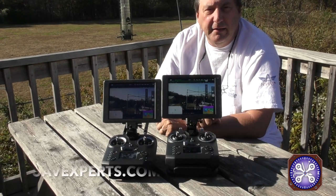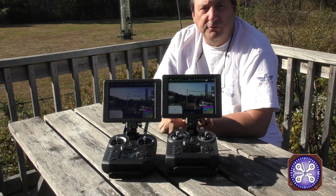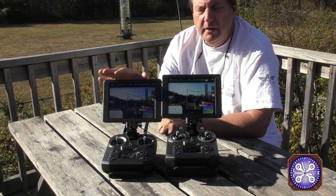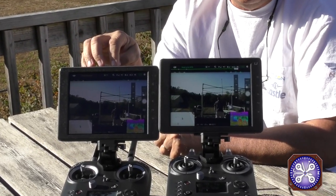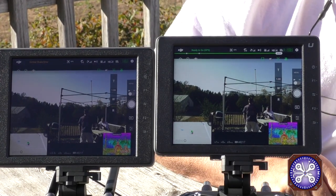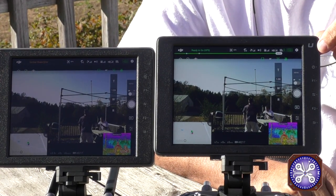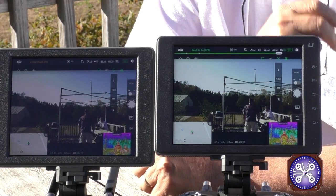Hey guys, Cliff Whitney again. Thought we'd give you a little bit of a show on the two different Crystal Sky displays. Over here on my right, your left, is the regular Crystal Sky with the 1000 nits rating, and over on the left is the Crystal Sky Ultra — you'll see that designation by the U up in the corner. The Crystal Sky Ultra has a 2000 nits rating.